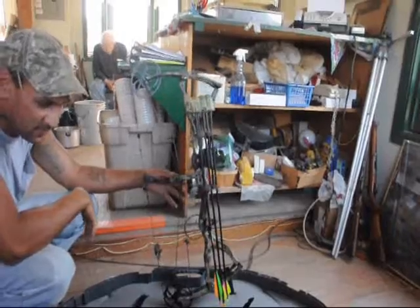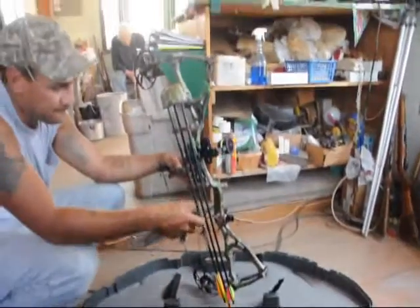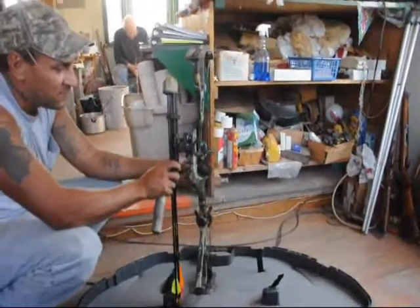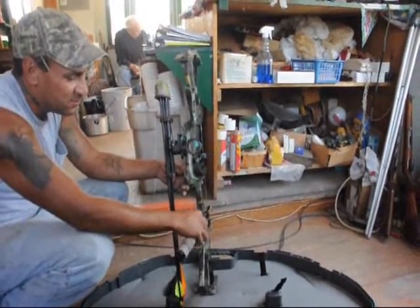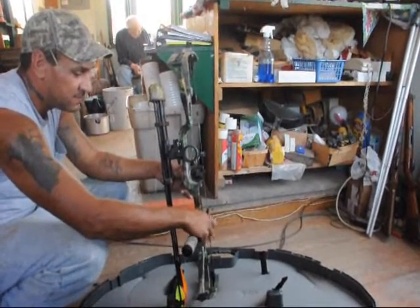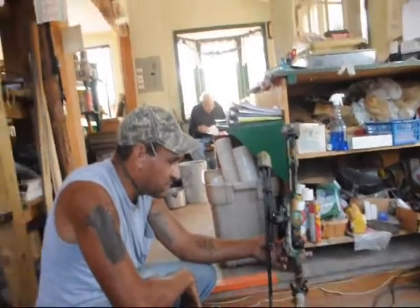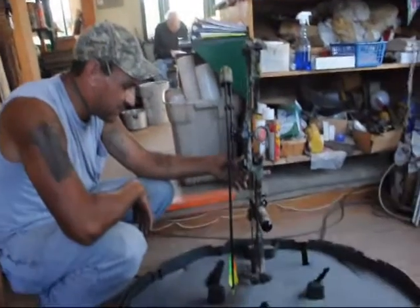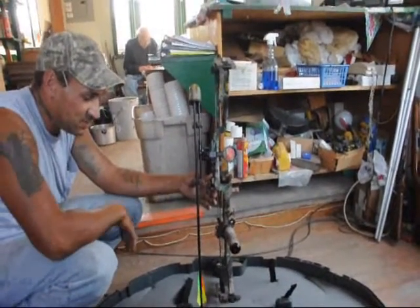Magnetic release. All the arrows are included. It has a 4x glass that brings everything close. Quick lock stabilizer. It's quiet. 345 feet per second. It's great.